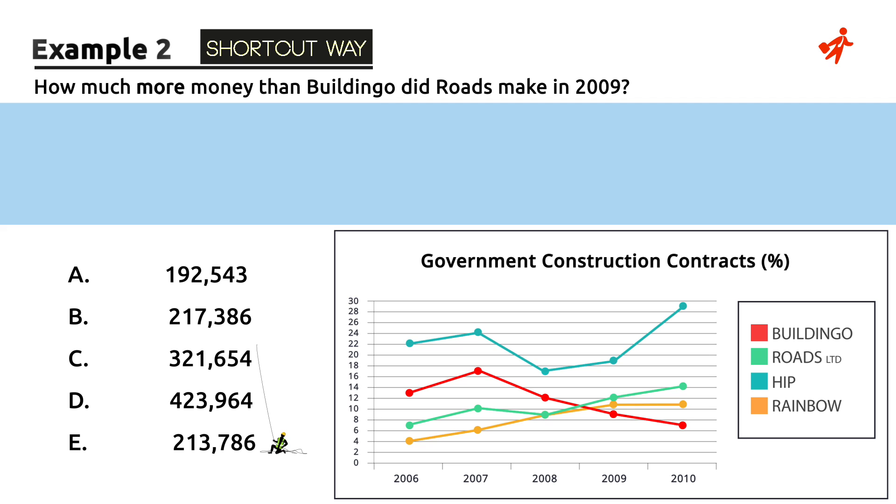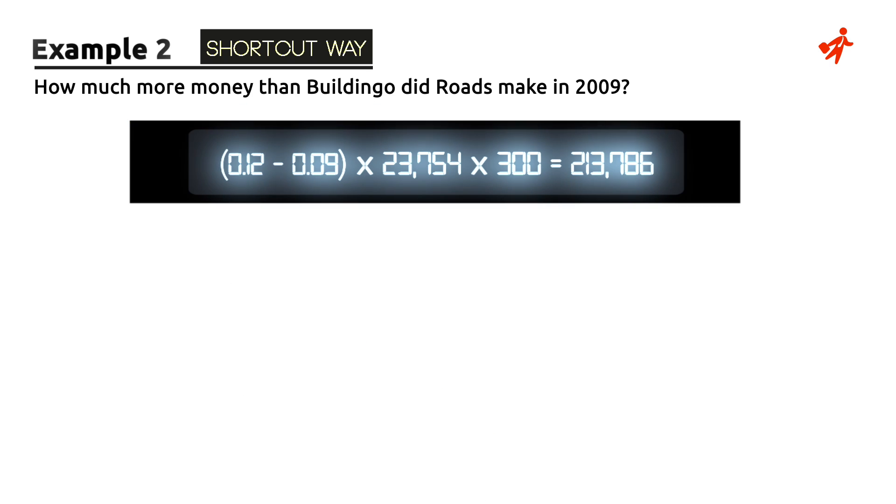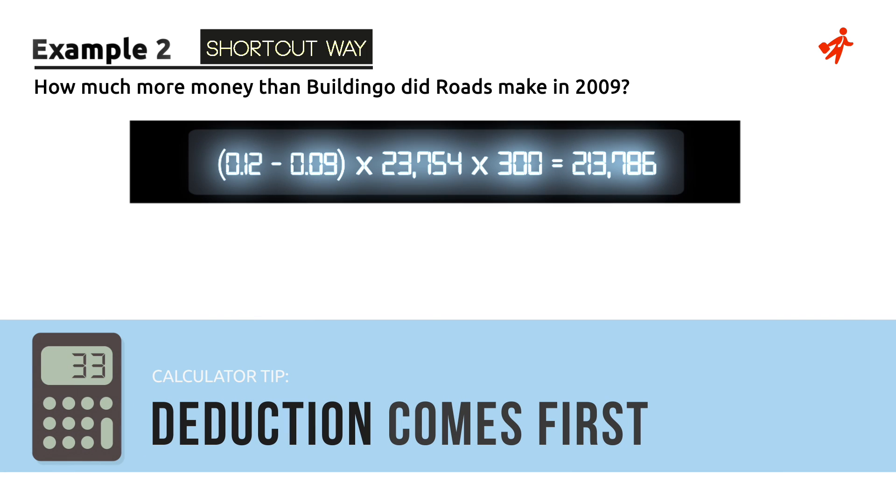We were asked for the difference, which refers to the relative market share differences. So we'll still have to calculate the new contract price, but other than that, everything goes straight into one line in the calculator. Notice the order of calculations, so that in case you don't have a scientific calculator, the deduction comes first to avoid another line.